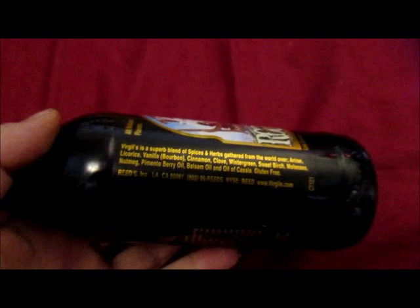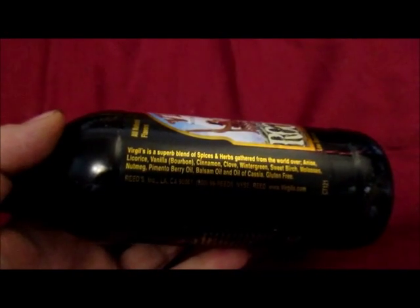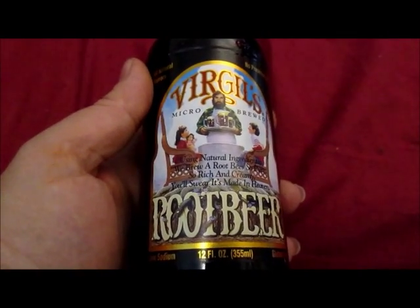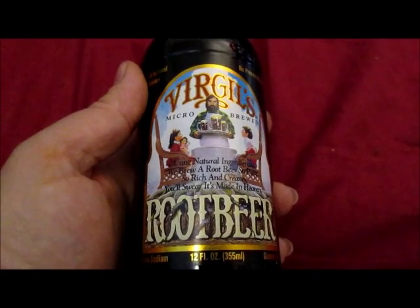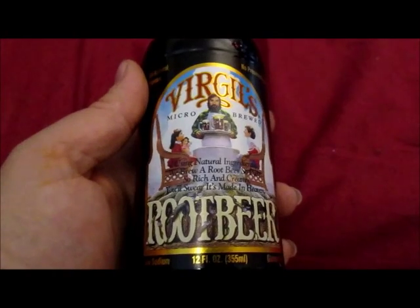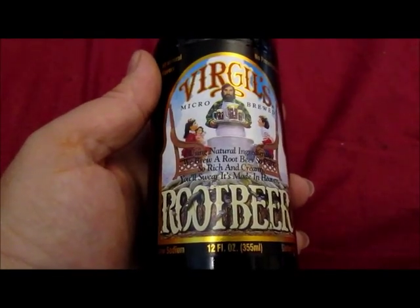Regular sodas with caramel coloring — I am very allergic to that and quite a few ingredients in normal brown sodas or root beers. So this is incredibly good root beer. It's a treat because it's very expensive, but we were able to get it on sale for $3.99 for a four pack. So I get this tonight and it's fantastic.